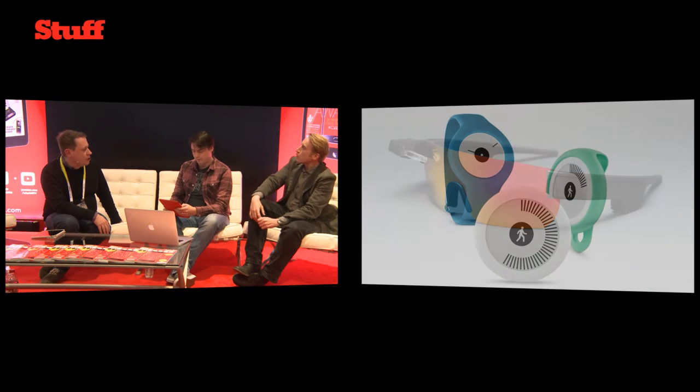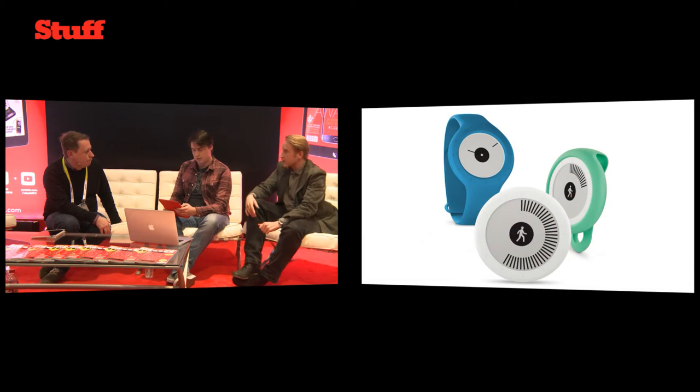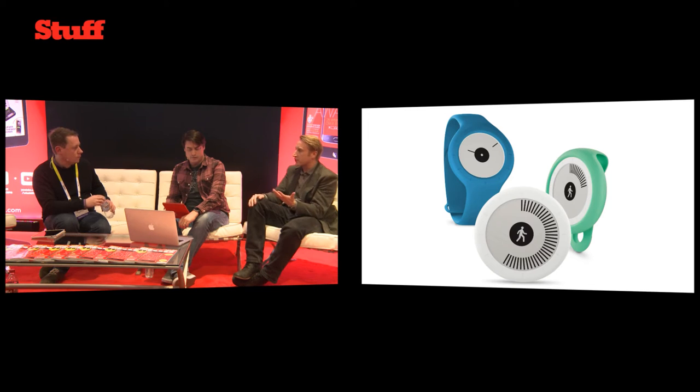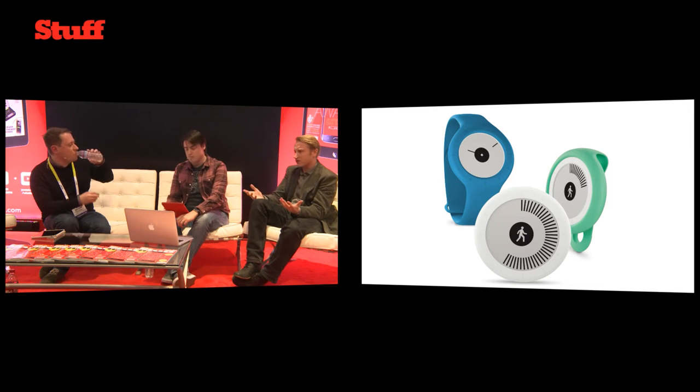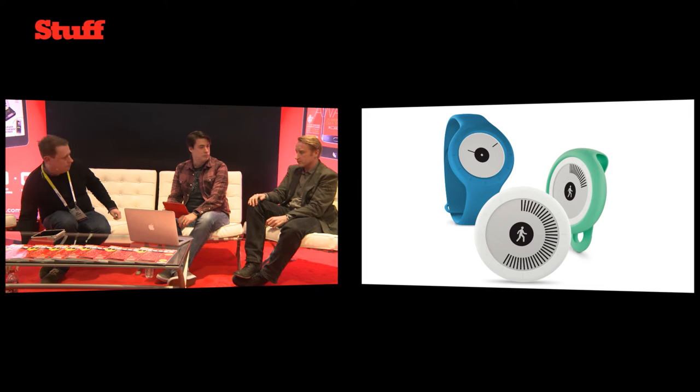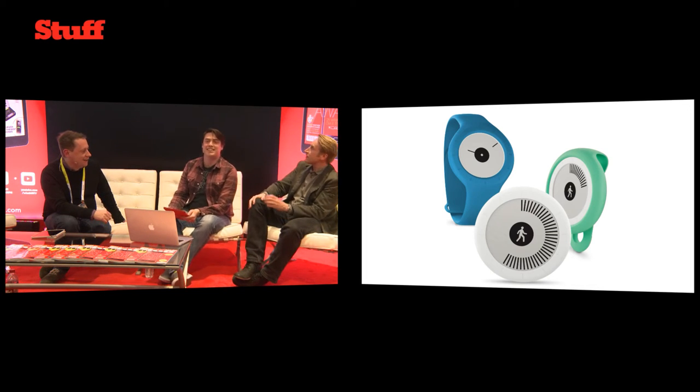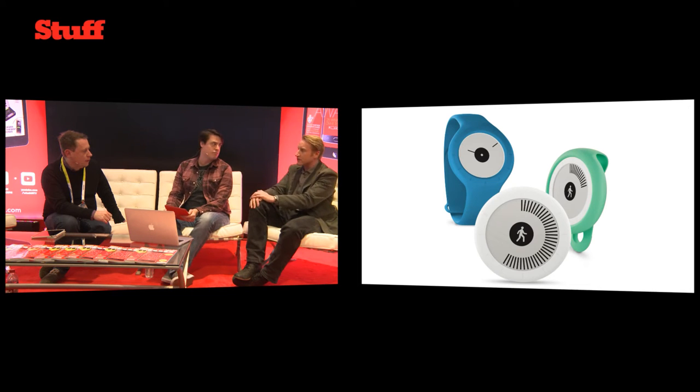The next award is for the Withings Go, which we had on stage earlier today. A lot of people are interested in wearables, but the cost might be too much — we've already had things at $500 or so, which is big money for people who've got kids, responsibilities, and other things to worry about. This is going to be about $70, or hopefully around £50 in the UK. It's a small fitness tracker with an e-ink screen, which is super readable.